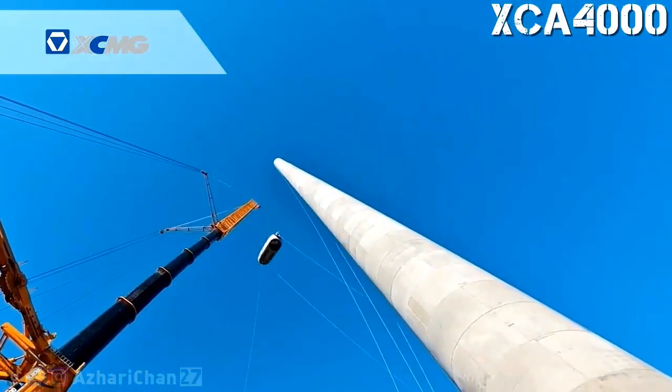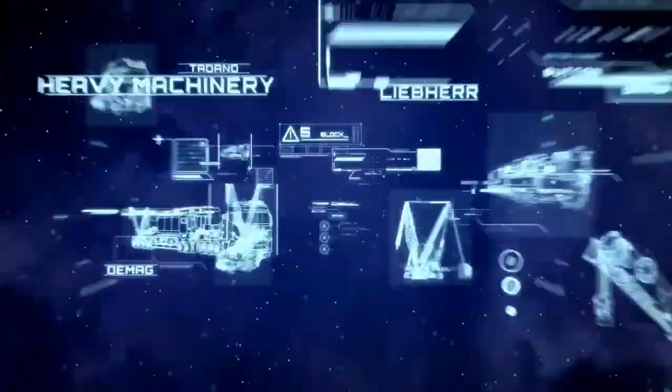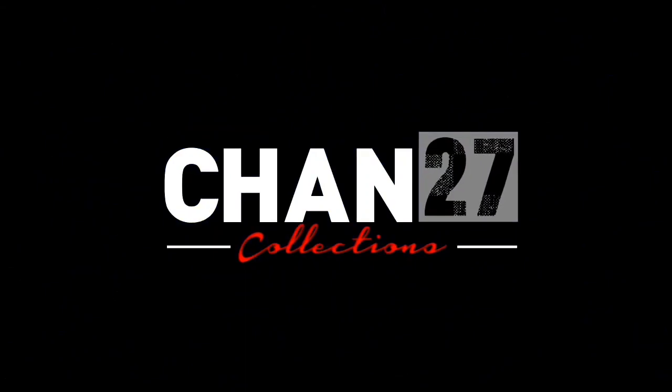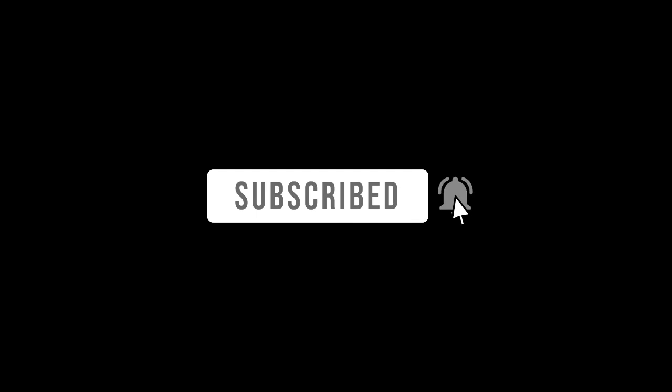That's all for today. Thanks for watching this video. See you next episode. Thank you.